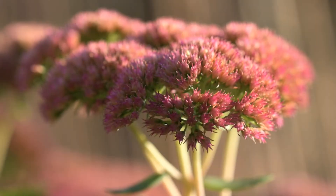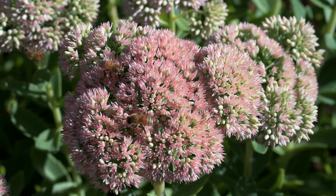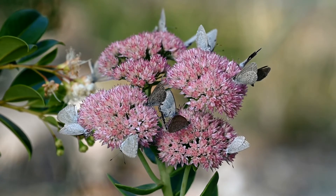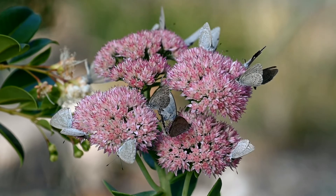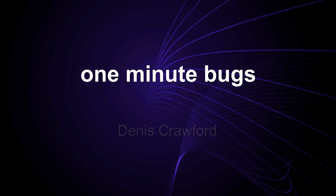The flowers of sedum plants, especially popular varieties such as Autumn Joy and Autumn Blush, are well known for attracting bees and butterflies. But sedum plants also attract aphids. Welcome to One Minute Bugs, I'm Dennis Crawford.